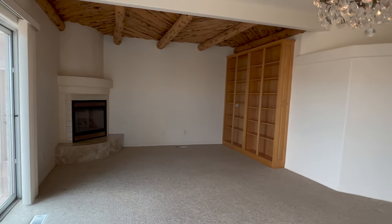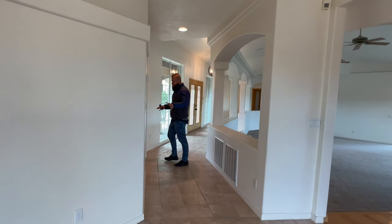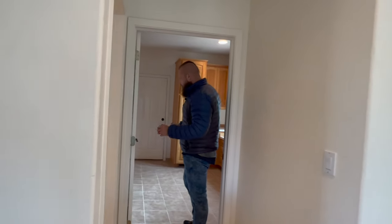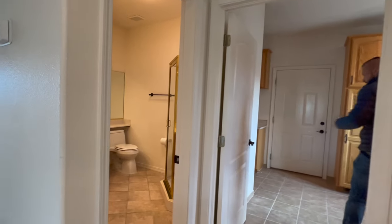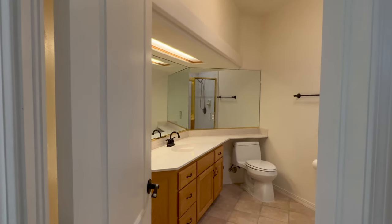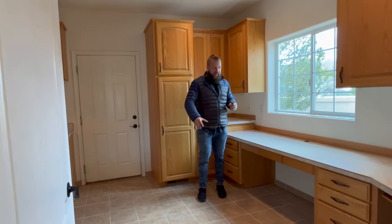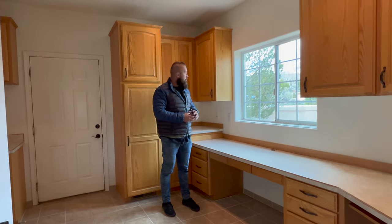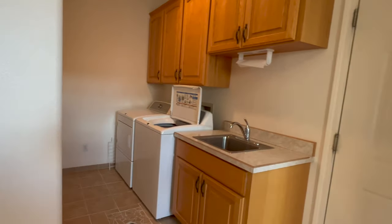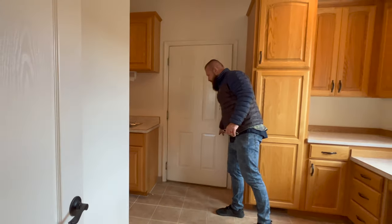As we go down this hallway, the first left takes us to a full bath as well as the laundry room. This house has three bedrooms and three full bathrooms. The laundry room is quite spacious with plenty of counter space for folding, some built-ins, and the washer and dryer are right here. That door takes us into the four-car garage.